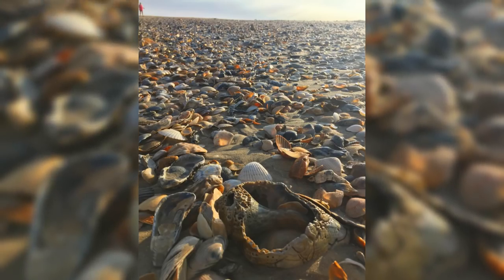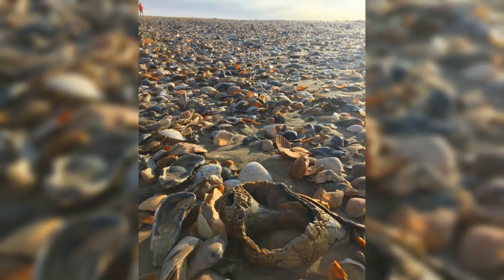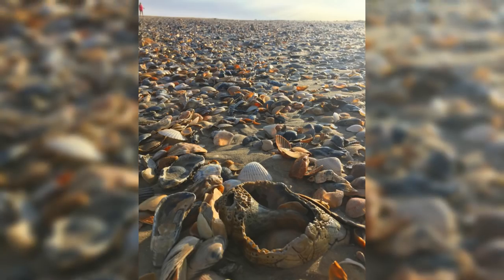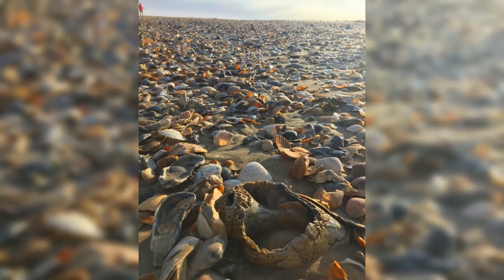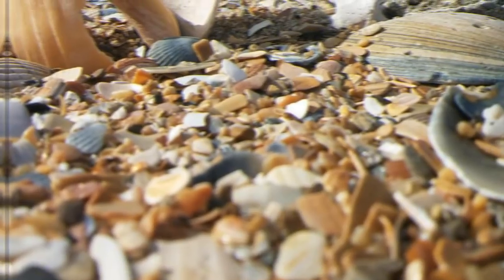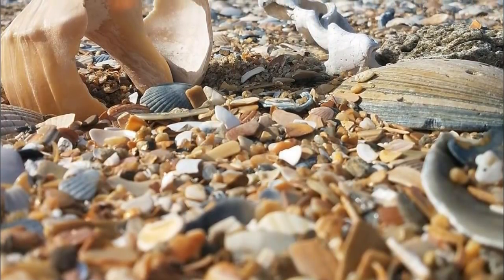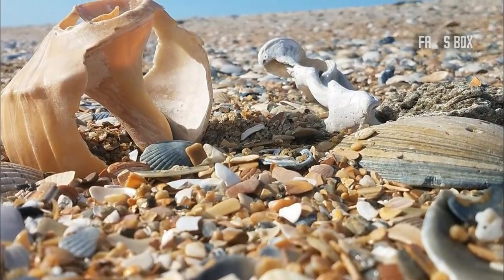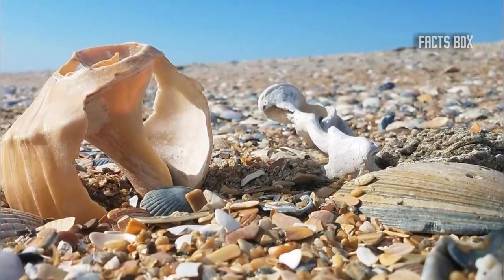Soon intrepid adventurers began making their way to the island shores, and what they found there would blow them away. Far from being a desert void of any signs of life, the sandbar was littered with natural relics from the seabed — among them were whale bones and clusters of beautiful shells. There were so many seashells that one visitor, 11-year-old Caleb Reagan, dubbed the location "Shelley Island" during his visit in late May 2017. To Reagan's disbelief, the name stuck and is now commonly used by visitors and tourists alike.